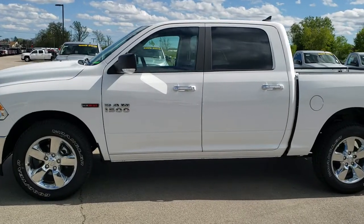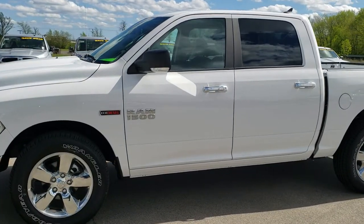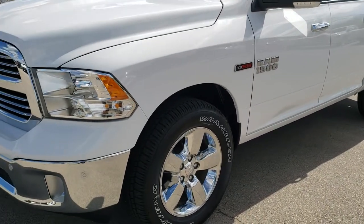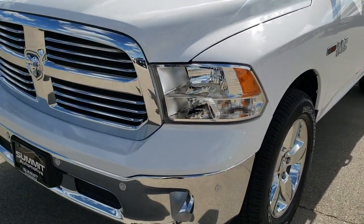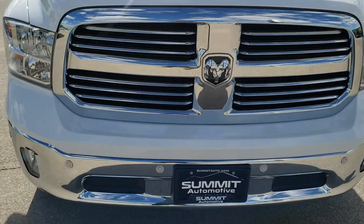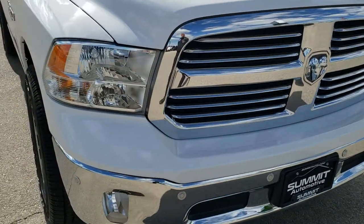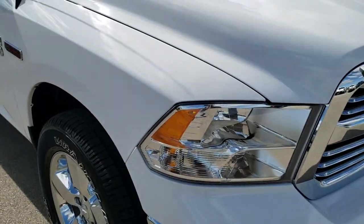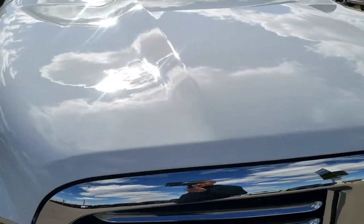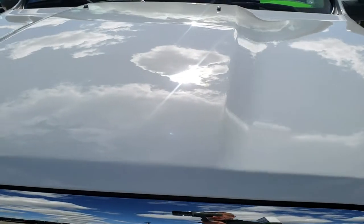This is stock number 8T374A. We are here at Summit Automotive in Fond du Lac, Wisconsin, your new and used light duty and Ram truck headquarters. Today we are checking out this like-new 2018 Ram 1500 crew cab, 5 foot 7 inch short box. This is the Bighorn package and it has the 3-liter EcoDiesel V6 motor.